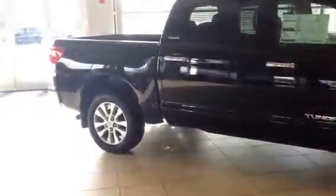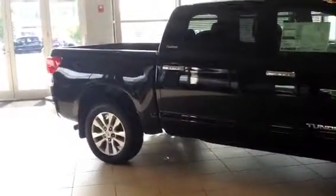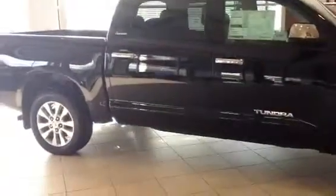Hey Syed, it's Bobby here at LaGrange Toyota, walking around our 2013 CrewMax Platinum Tundra. This is as good as it gets. Every bell and whistle you can possibly imagine here.